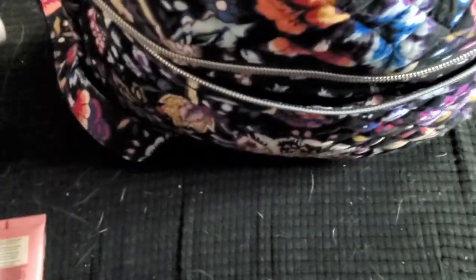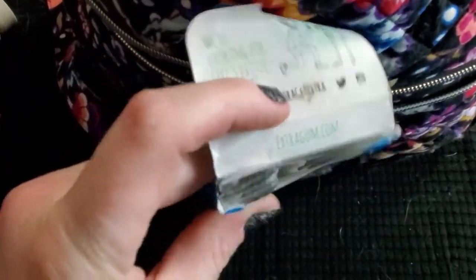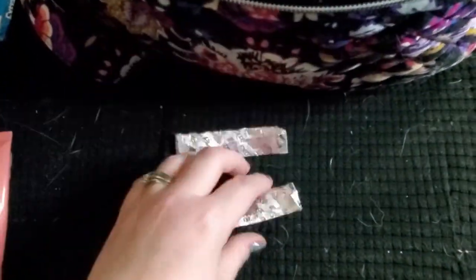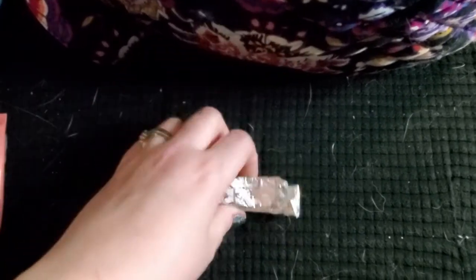There's a bottle of acetaminophen, a pack of gum that's been mangled to death — there's like four sticks left in there — and then some gum strips. Maybe I should throw those out. We'll see how I feel about that. Okay, so that's it for the front pocket.